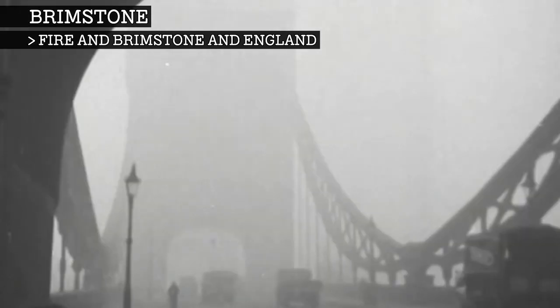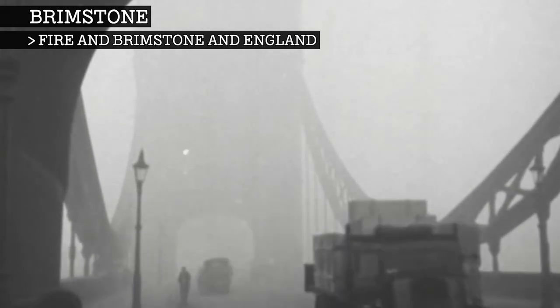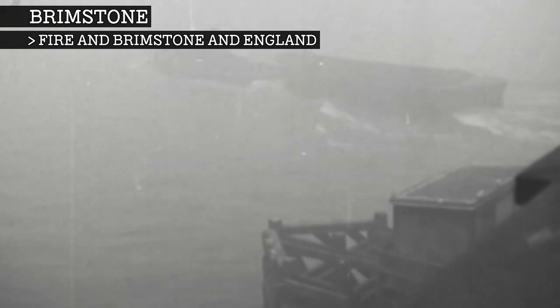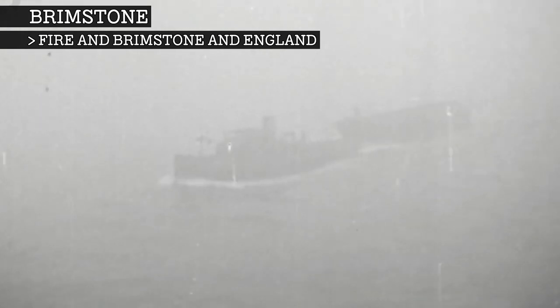Burning sulphurous coal remained problematic in London until well into the 20th century. The Great Smog of 1952 was a period where a thick layer of smog formed over the city, causing anywhere between 4,000 and 12,000 deaths.